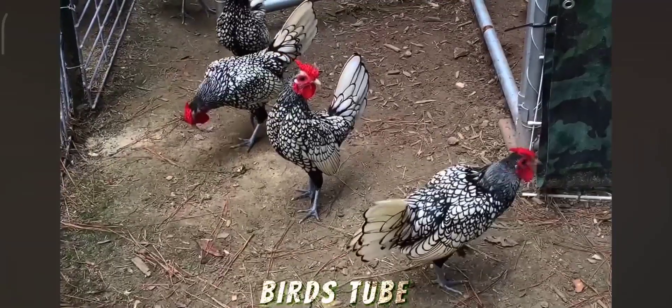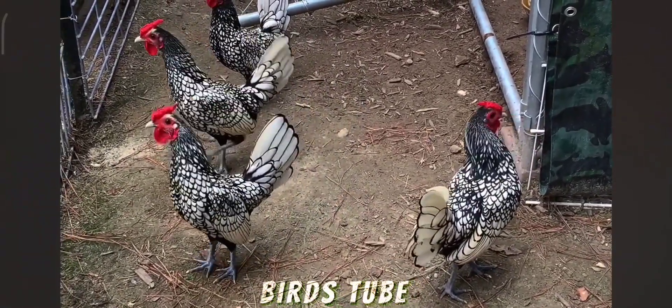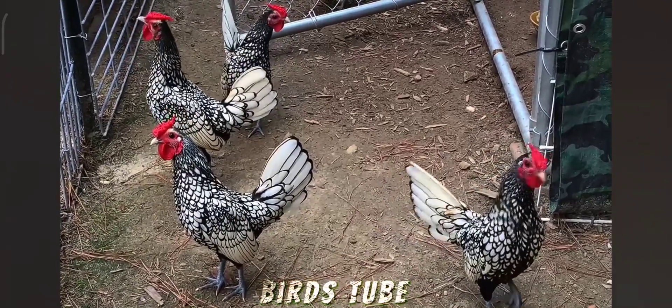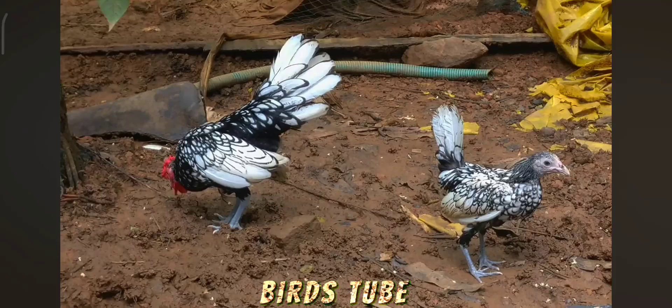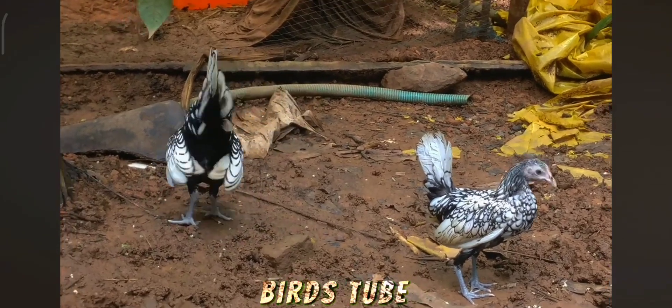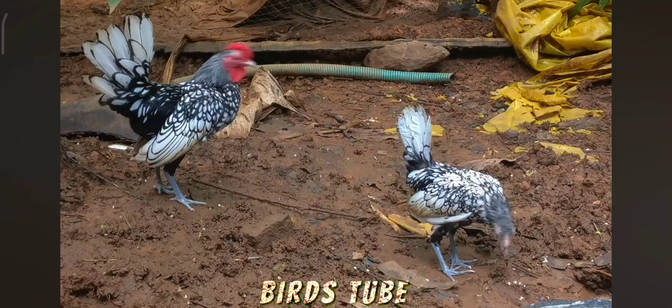Sebrite Bantams are known for their friendly and active personalities. They are also excellent show birds due to their unique and attractive plumage. Despite their small size, they are hardy and can adapt to various living conditions. However, because they are Bantams, they may not be as productive in terms of egg-laying compared to larger breeds.